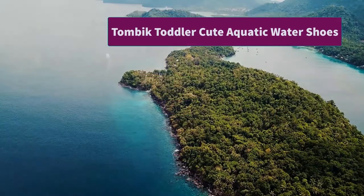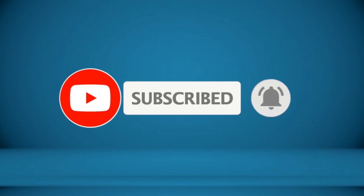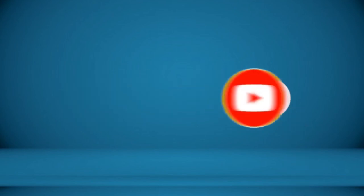Thanks for watching. To receive every update please subscribe and click the bell icon below. For more information about this product check the video description.